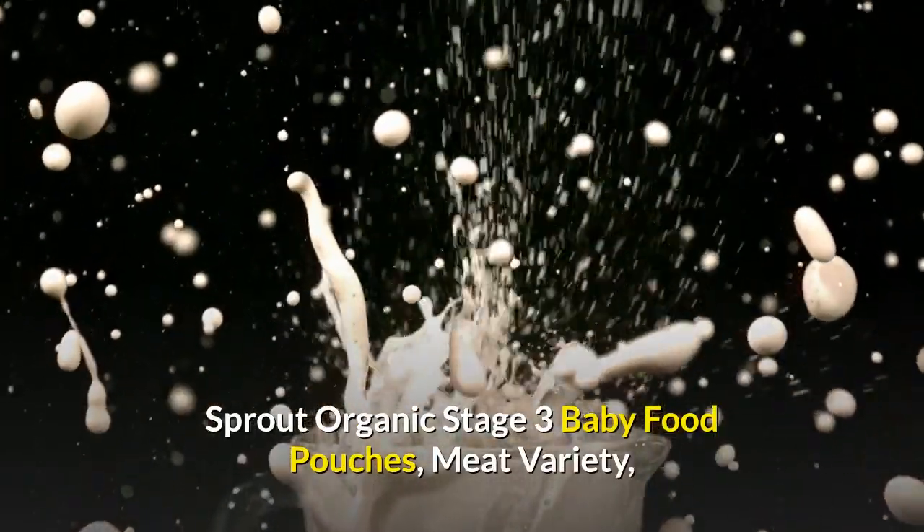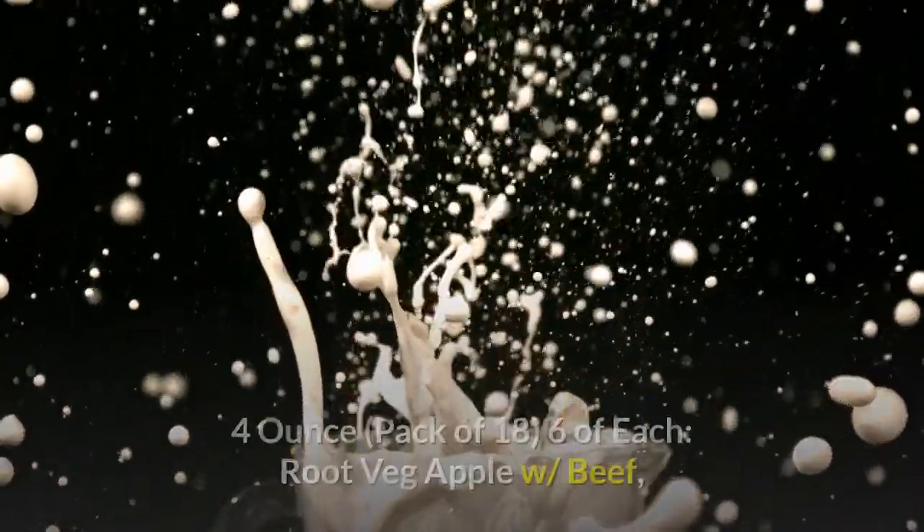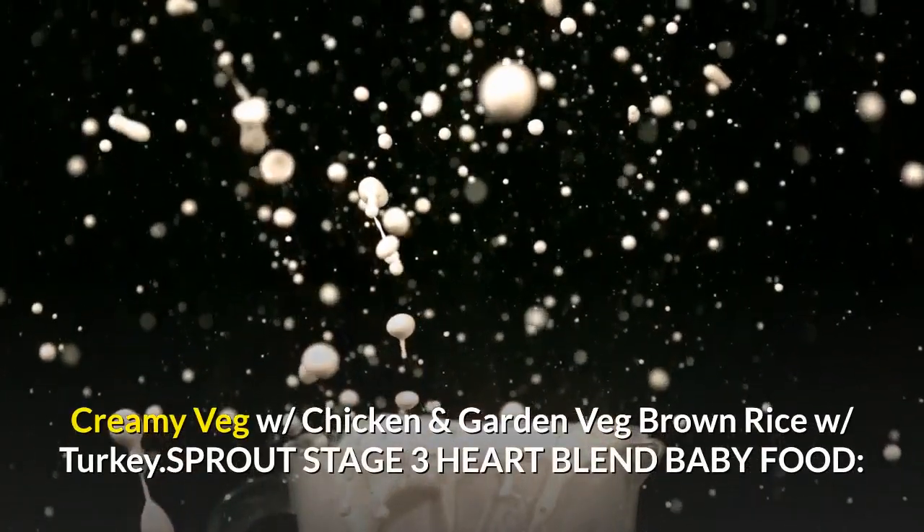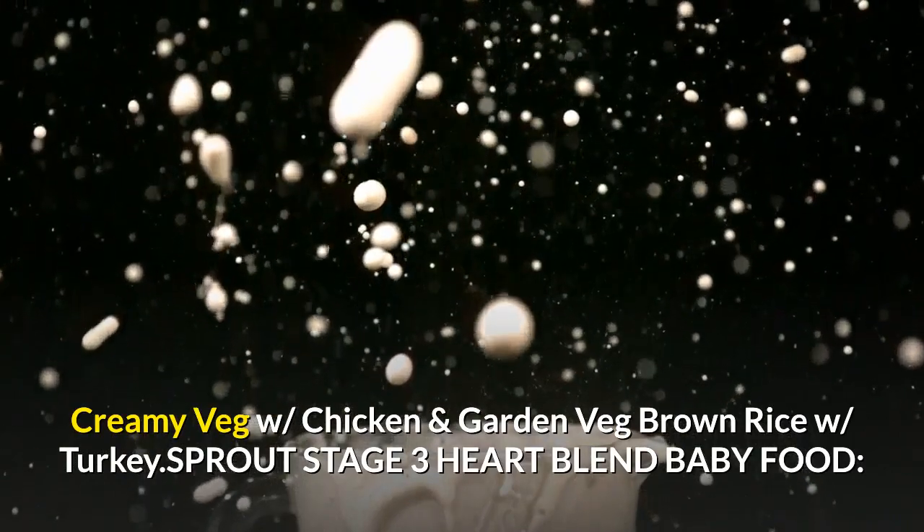Sprout Organic Stage 3 Baby Food Pouches, Meat Variety, 4 Ounce, Pack of 18 — 6 of each: Root Veg Apple with Beef, Creamy Veg with Chicken, and Garden Veg Brown Rice with Turkey.